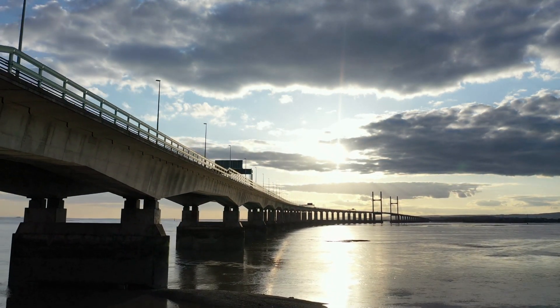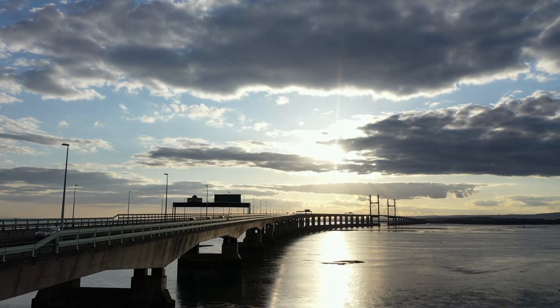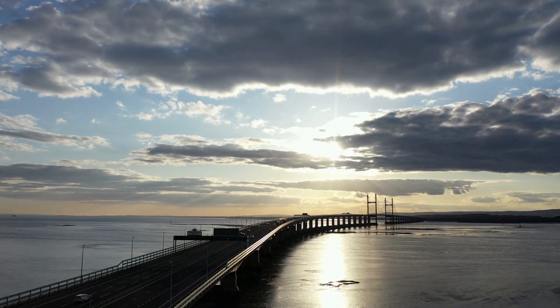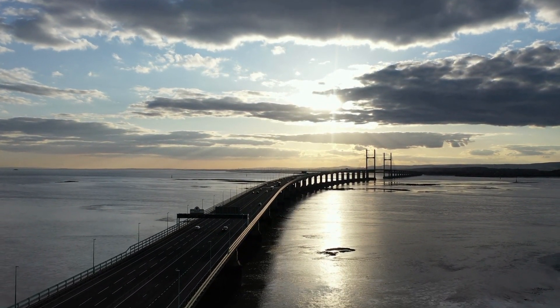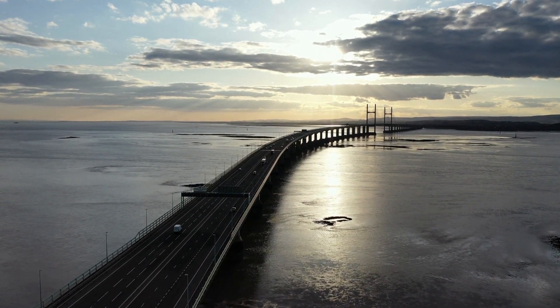Today, the original Severn Bridge and the second stand as iconic symbols of engineering ingenuity and the spirit of progress. As they gracefully span the vast Severn Estuary, these bridges continue to serve as vital lifelines.